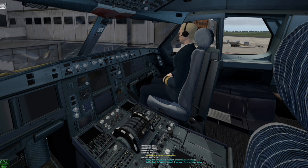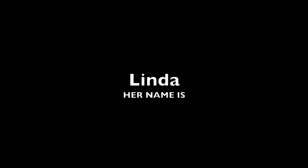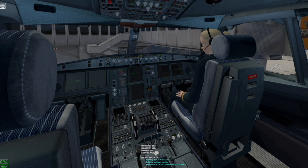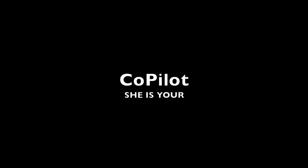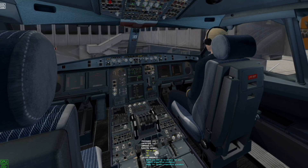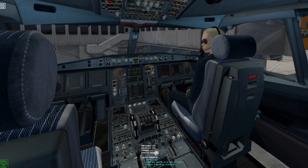Ready for preliminary cockpit preparation procedure. Battery voltage checked. Waiting for APU start. Would you like me to do this for you? Okay, will do.